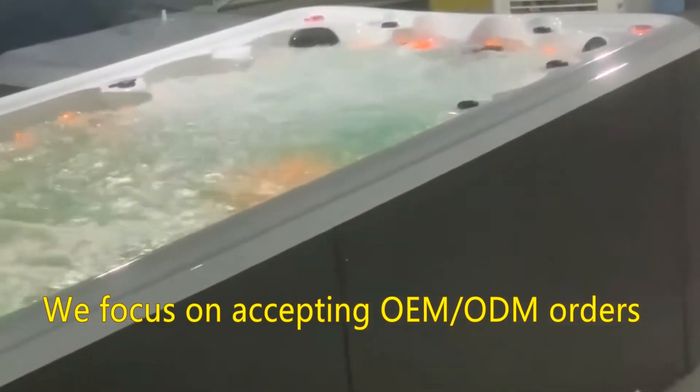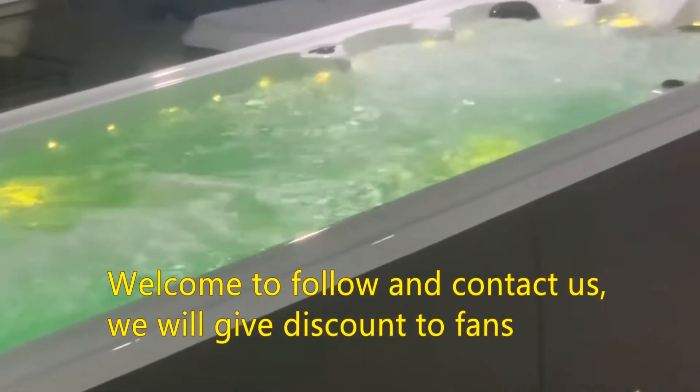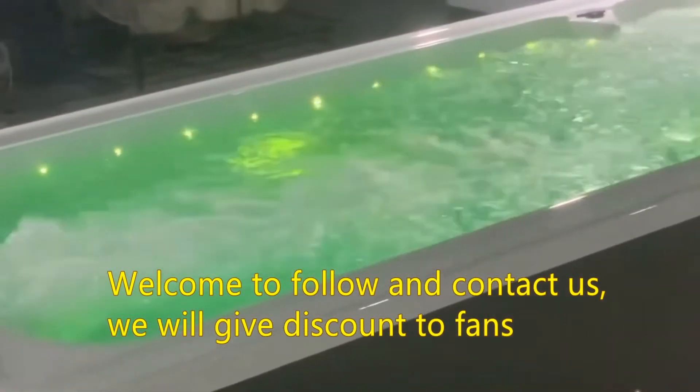Welcome to follow and contact us. We will give a discount to fans.